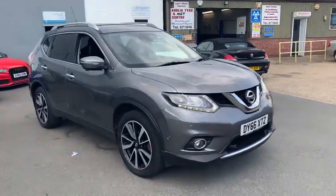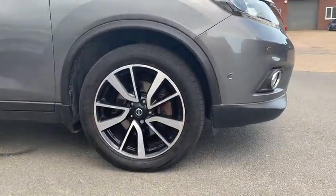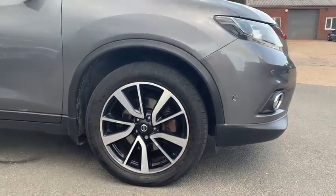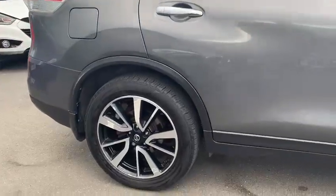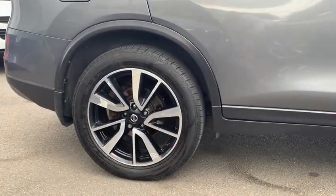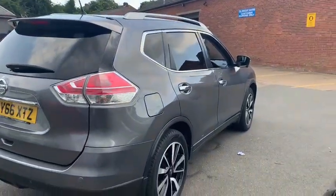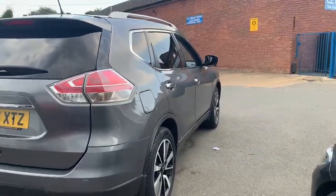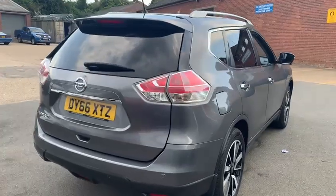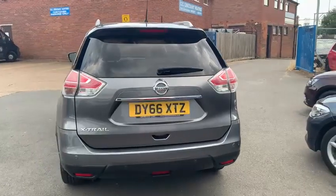I just want to bring your attention here to that front alloy. As you can see the driver's side is in good condition along the disc and pads. And there's the condition of the rear wheel. Just to show you down the side of this vehicle, you can see the bodywork is in great condition bearing in mind the mileage as well. An absolutely huge boot which I'll go into more detail in just a second.